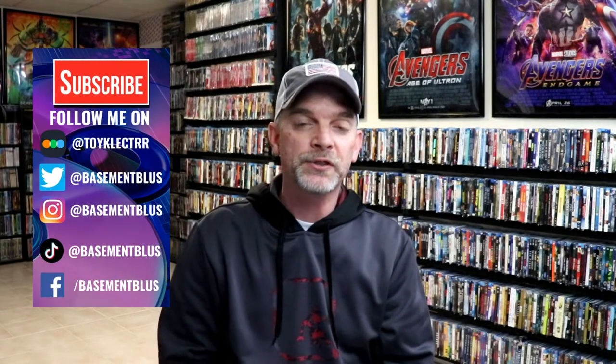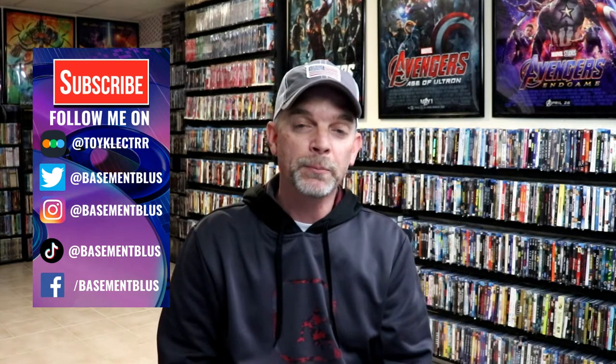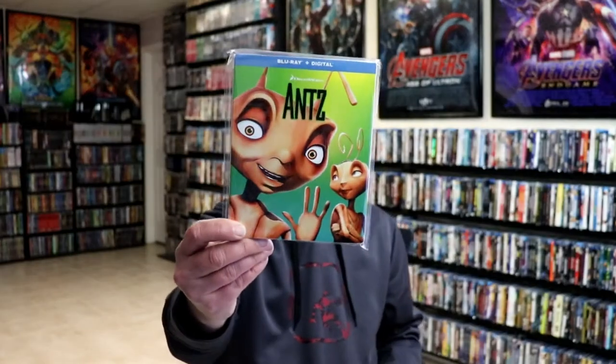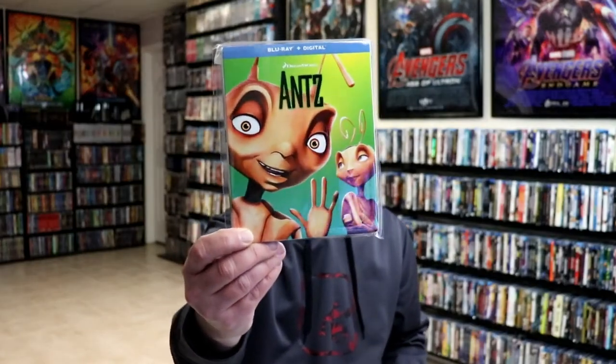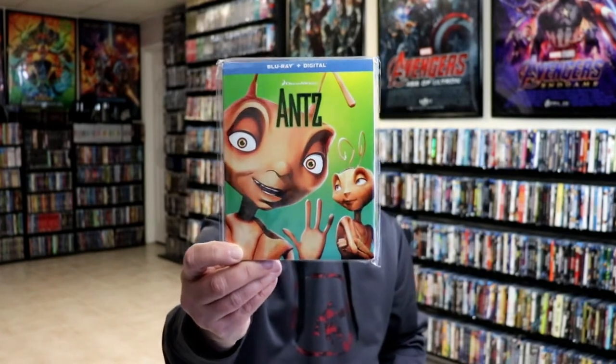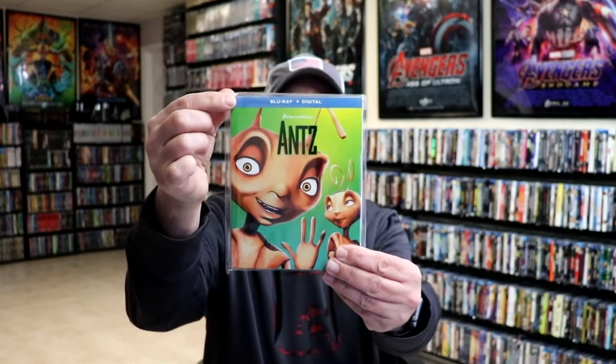Hey, Tony here for today's Slipcover Saturday. I'm going to show you a line of slipcovers from DreamWorks. DreamWorks has got different movies with different types of slipcovers, so this right here will be a specific style that they did. First up I'm going to show you Antz. All of these slipcovers will look similar to this, where it has a nice colorful background with the main character shown on the front, with the blue banner at the top.